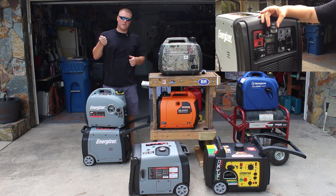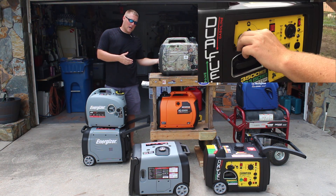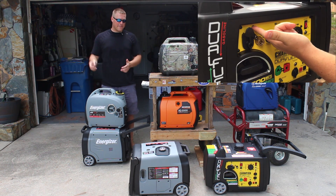Say you want to be in the tent or in the travel trailer — remote start, remote kill. The Champion runs on both gasoline as well as propane. So a lot of features there.